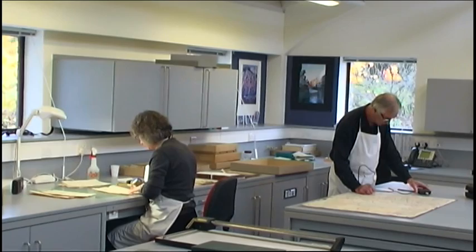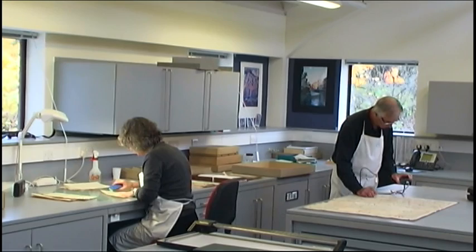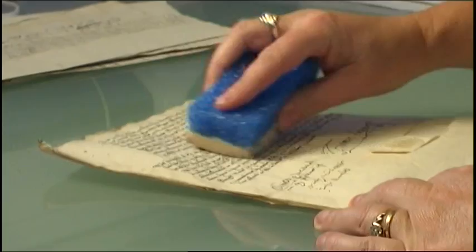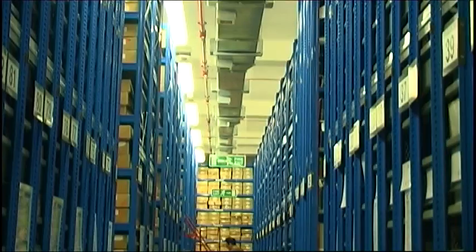Among many other things, we are the county repository for the archives and local studies material for the county of Surrey. It's our job to protect and conserve these records while also making them easy for you to come and see. Our dedicated conservators spend painstaking hours repairing, cleaning and conserving our collections in order to make them accessible to the public.